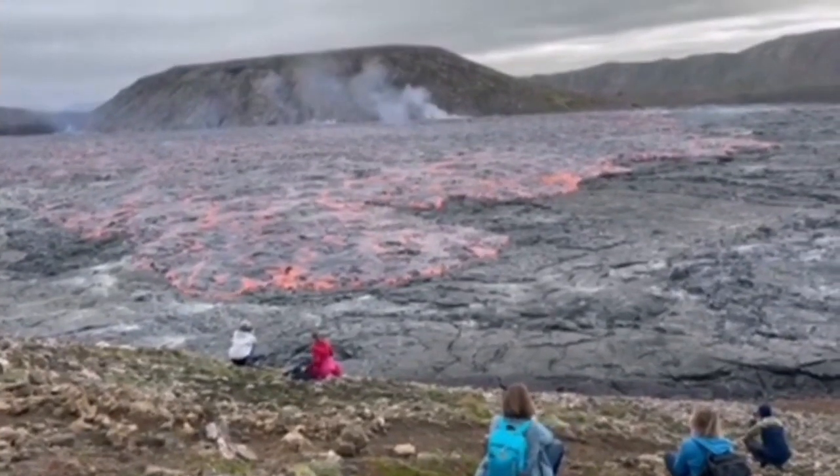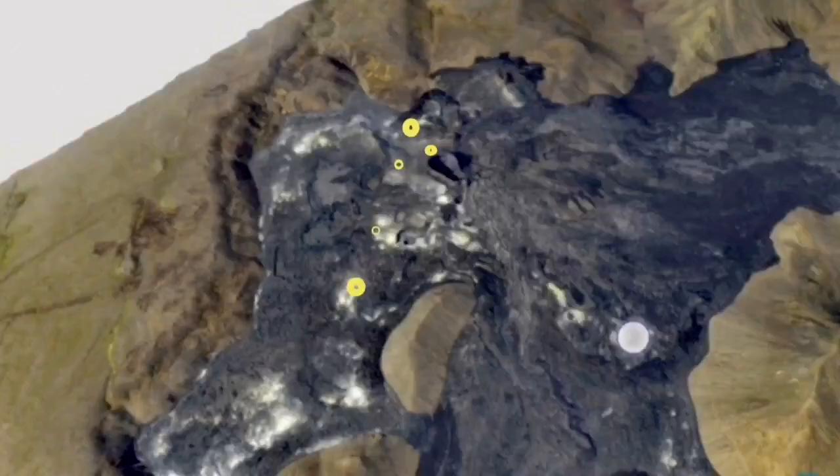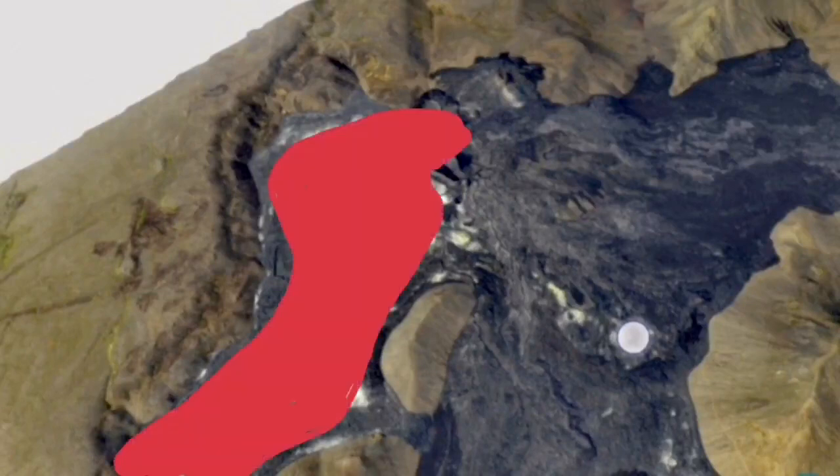Practically, the Geldinga Daler Valley became a Geldinga Daler Plateau. This is the lake that was created, smoothing up everything on its way.